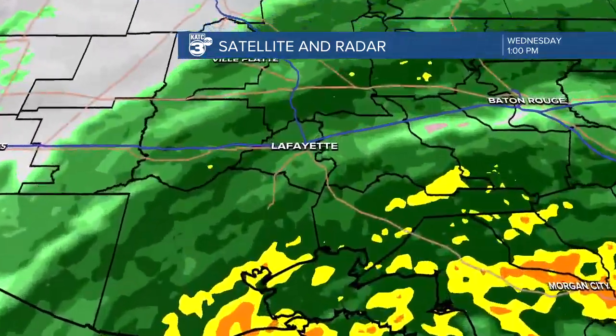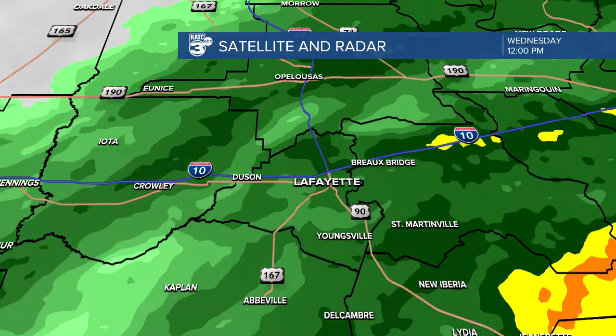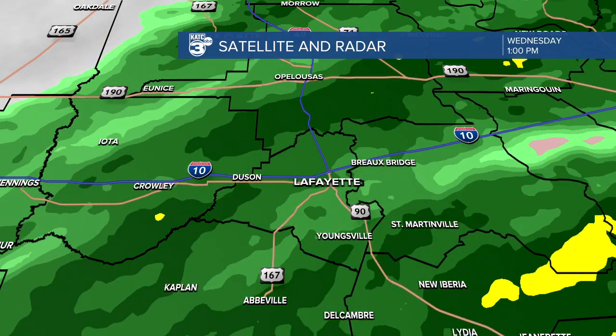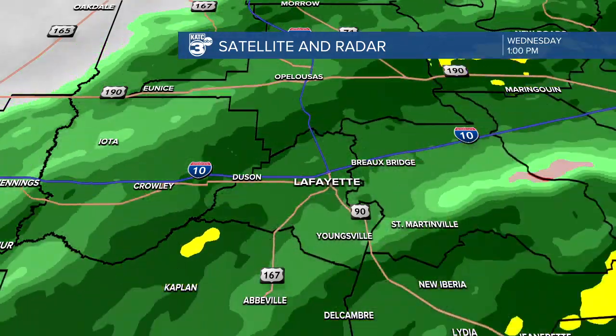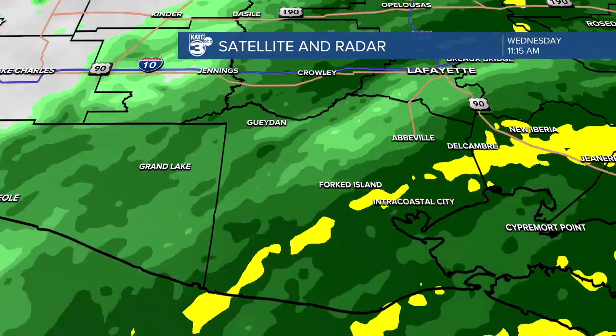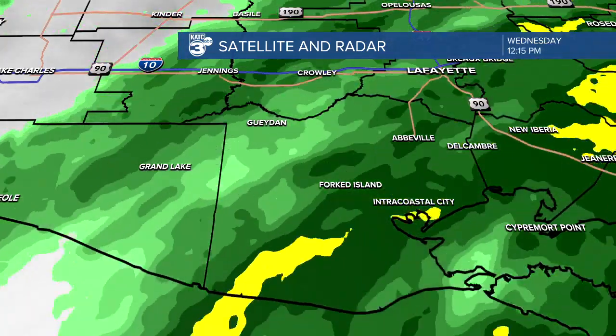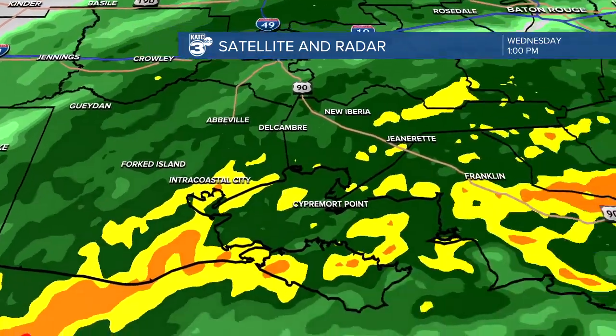Let's zoom in a little bit closer. We'll start in Lafayette, where we are looking at decent rain already this afternoon and this morning as well, but overall the majority of this has been light rain. Where you see the yellow, orange, and red colors now at the coast, that's where we're looking at the heavier showers moving through. For Vermillion Parish, we're seeing some moderate rains, over to Marsh Island as well, with yellow and orange colors.